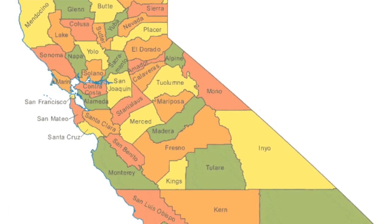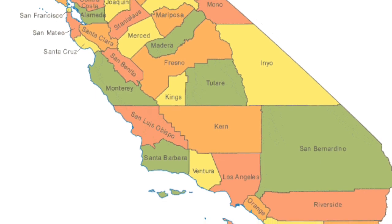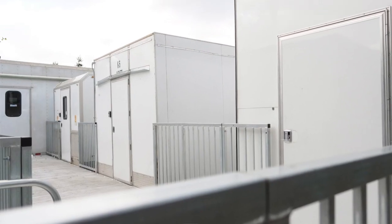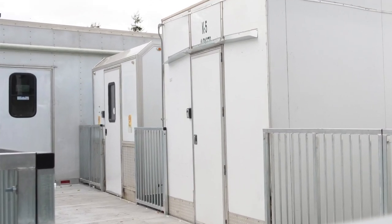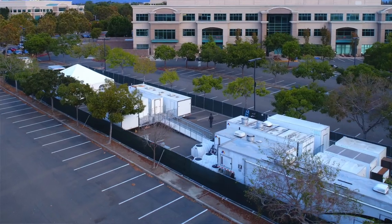We serve major cities like Los Angeles, San Francisco, Sacramento, San Jose, and many more. We also offer modular refrigeration trailers, mobile kitchen prep trailers, and portable reefers and freezers.